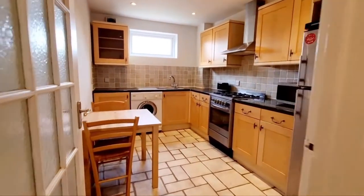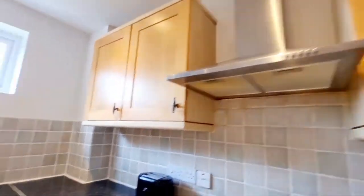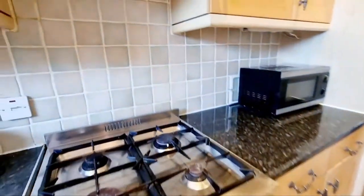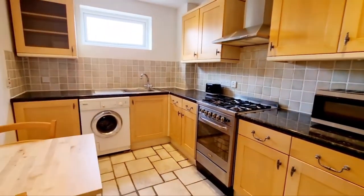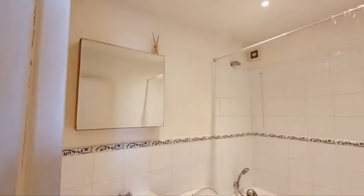Then going into the kitchen — you've got a fridge freezer that will stay, a small range oven with gas hob, extractor, washing machine, window and sink, tile flooring, and also tile splashbacks. Nice size space to actually sit down and eat in there.